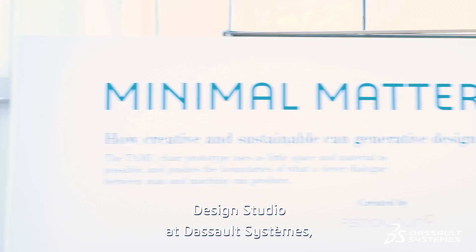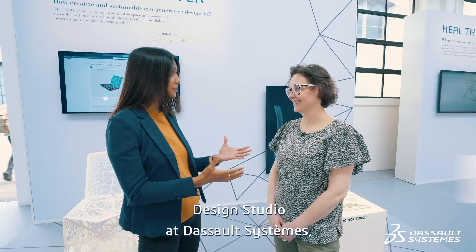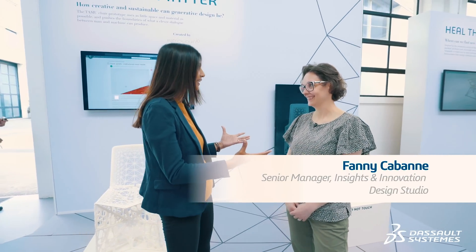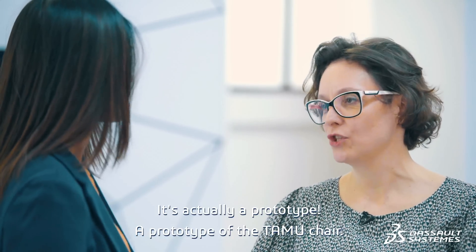Hi Fanny. Hi Asha. You're from the design studio at Dassault Systèmes, so probably tell us a little bit of what we're looking at here. It looks like an artwork. It's actually a prototype — a prototype of the TAMI chair.